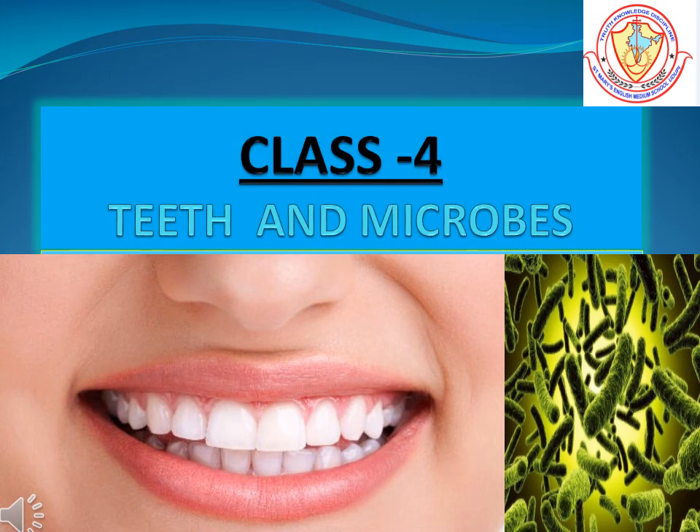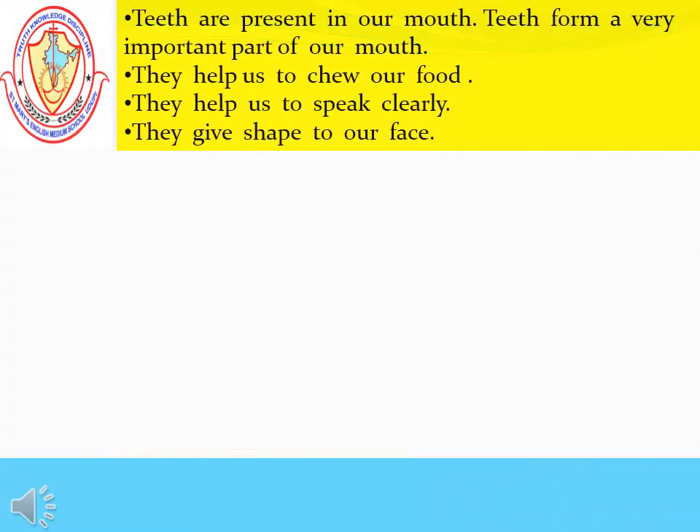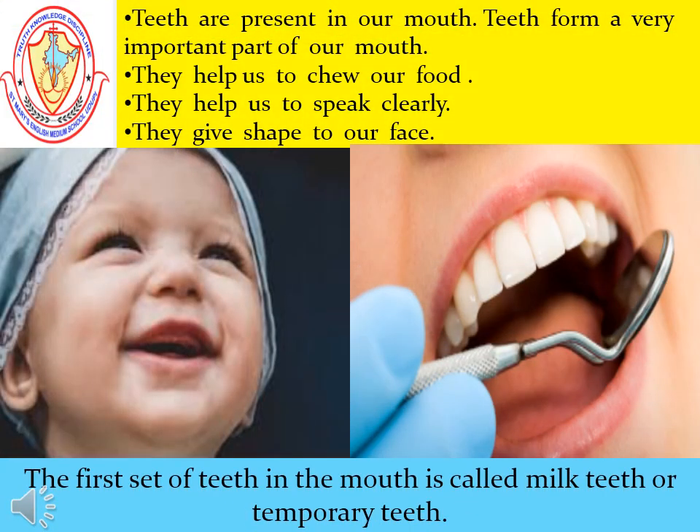Today's topic is: What are teeth? Teeth are present inside our mouth and form a very important part of it. When you were born, you had no teeth. You drank milk and ate soft, semi-solid food.